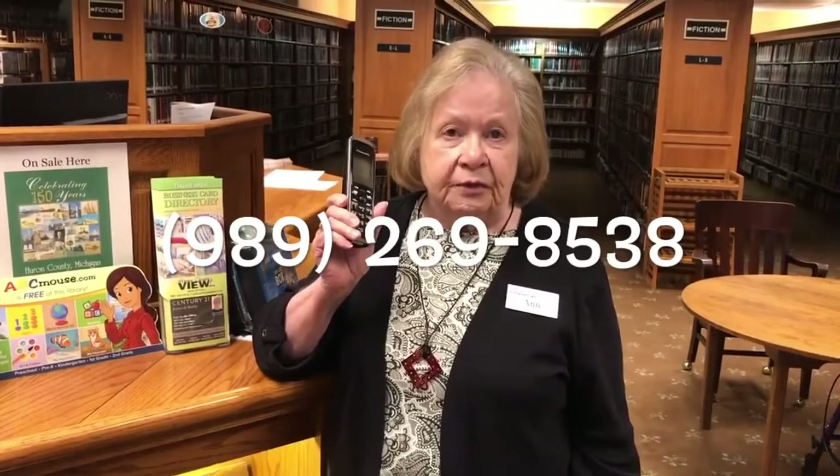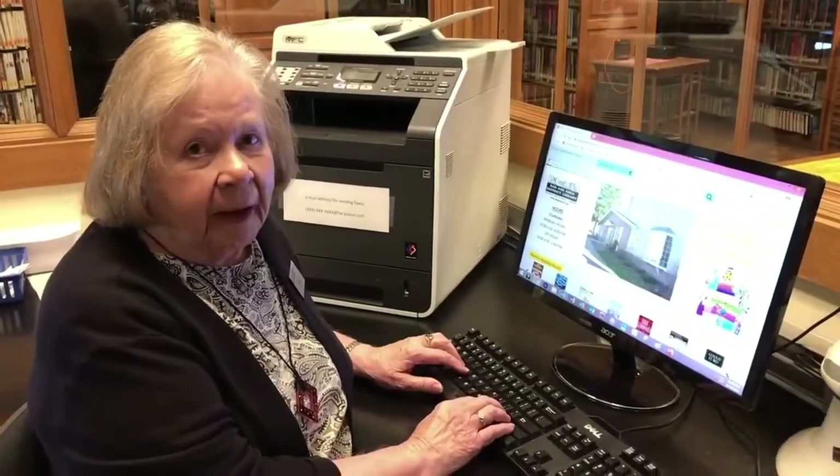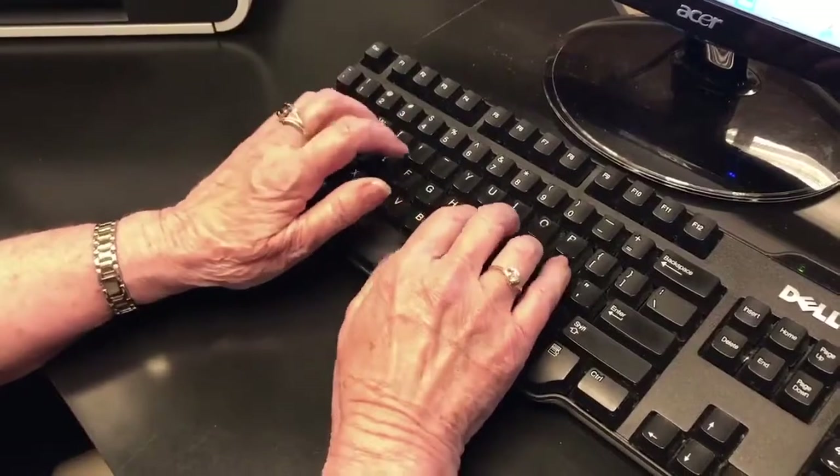First, we will cover how patrons request material. Patrons can request material by calling the library at 989-269-8538 or by placing a hold online at badaxlibrary.org.